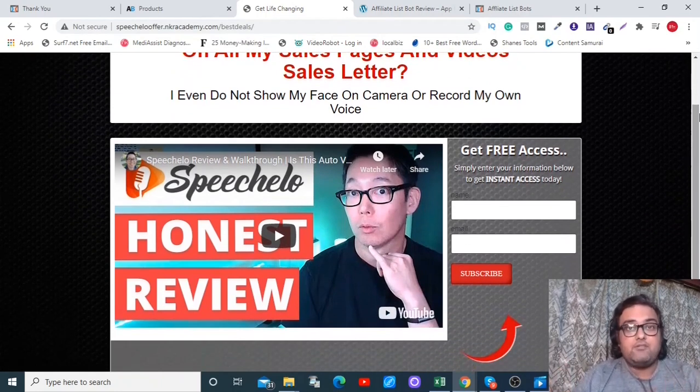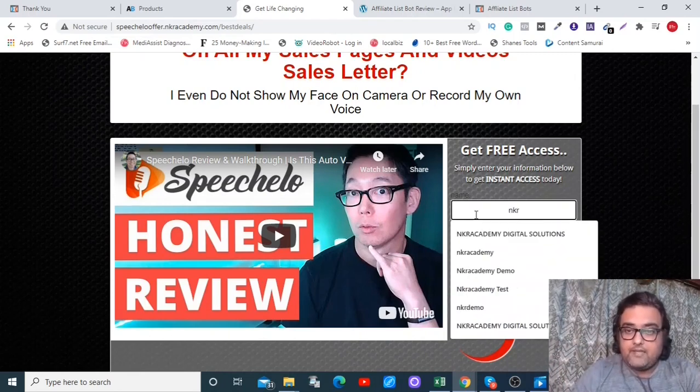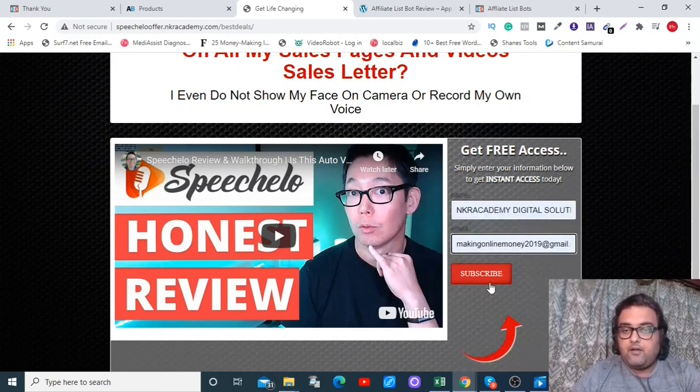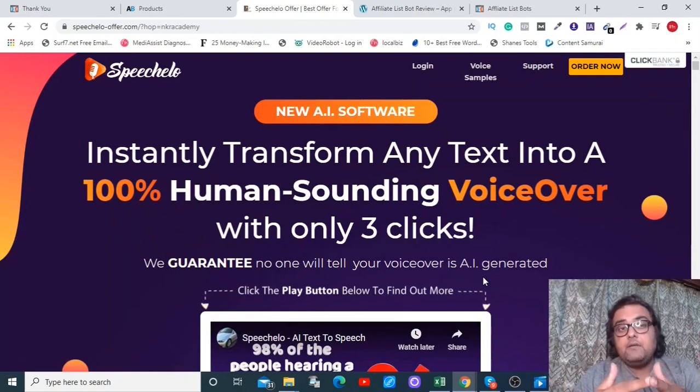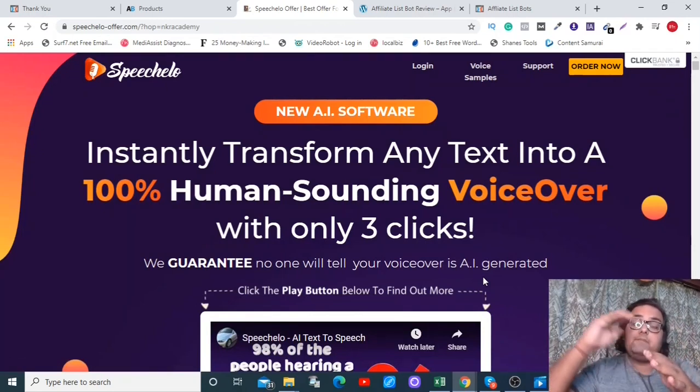You can add your own video or use the done-for-you sales video included in the package. Here is the integration with your autoresponder — I have connected it to GetResponse. So if anybody signs up, say with their email ID, and clicks Subscribe Now, they are enlisted to your list and your list building goes on a total hands-free mode.